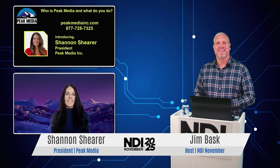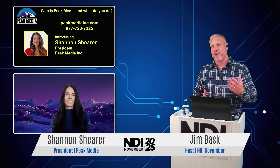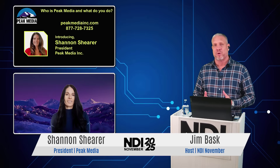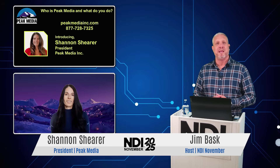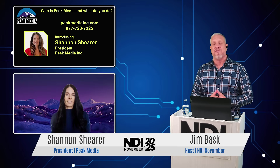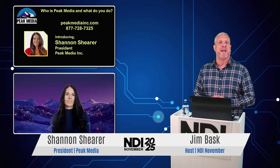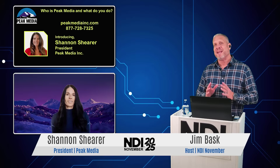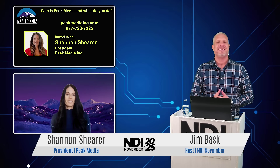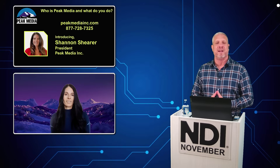Hey, Jim. I'm doing wonderful. Thanks for having me back. We love that all of our fans of NDI November keep on coming back to join us. And I'm super excited about some of the content that we're going to talk about today, because Peak Media has been doing a lot in the NDI world.